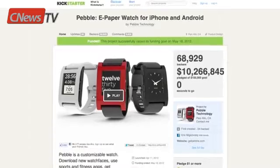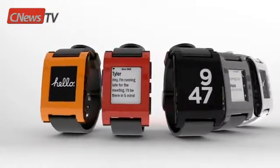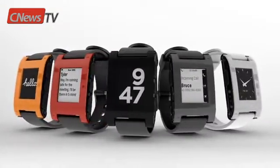It connects wirelessly by Bluetooth to any iPhone or Android smartphone and lets you interact with apps without having to pick up your phone. The idea was brought to life by people like you just a few months ago, and we're proud to say that Pebble is now ready for primetime.